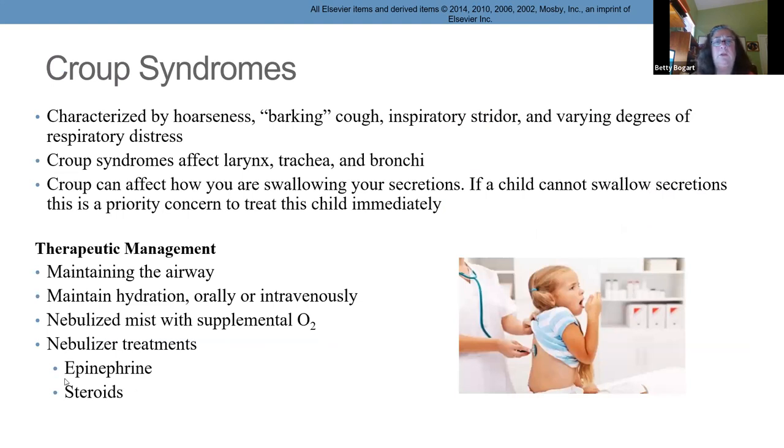Croup is a barking presentation. The treatment is steroids and of course epinephrine.